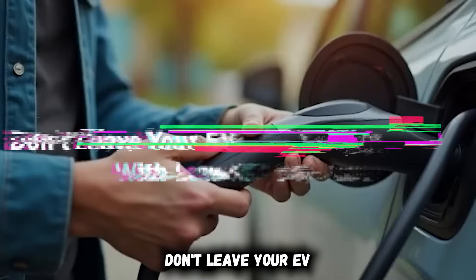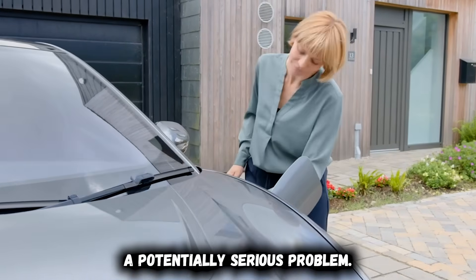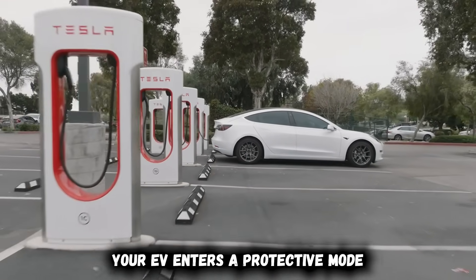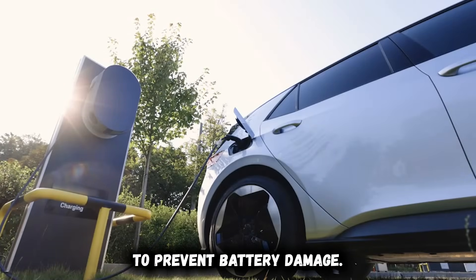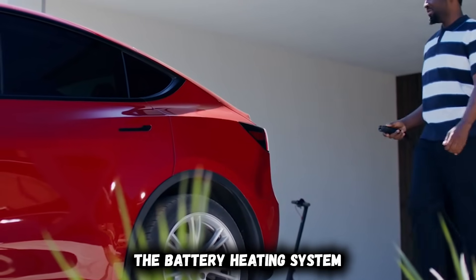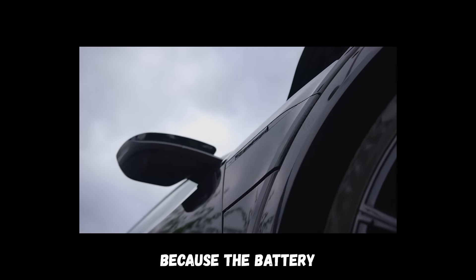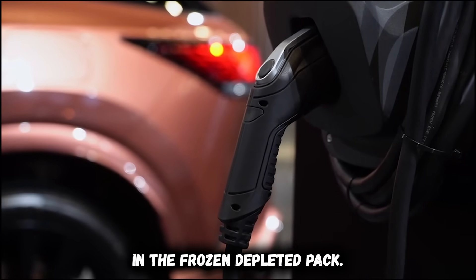Don't leave your EV sitting outside with low charge. This scenario combines two winter dangers: freezing temperatures and low state of charge. When your battery drops below 20% and temperatures fall below freezing, your EV enters a protective mode that limits functionality. The vehicle may restrict available power to prevent battery damage. Cabin heating may fail or operate minimally to preserve battery charge. The battery heating system drains more energy than it can generate, creating a negative spiral. Worst case, the vehicle won't start the next morning because the battery management system has locked you out to prevent damage from drawing power from a frozen, depleted pack.